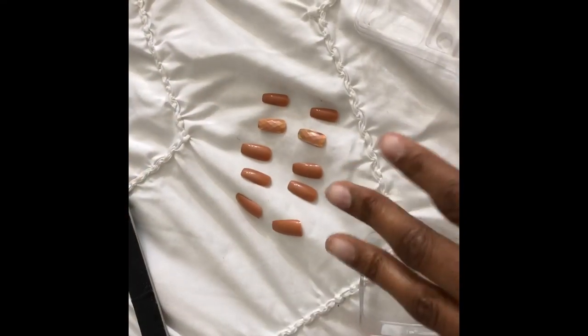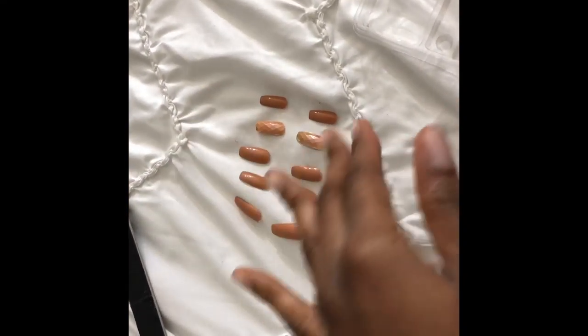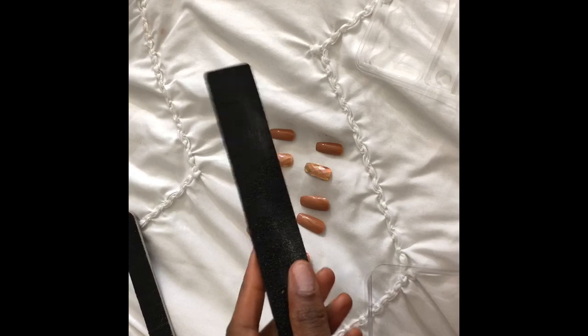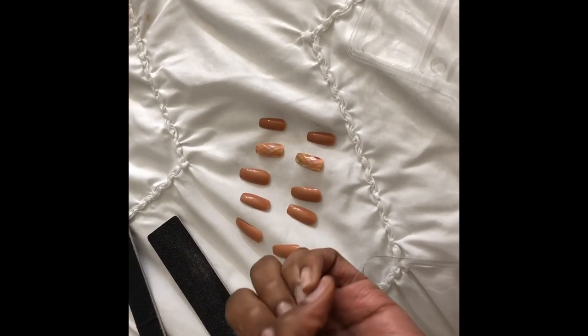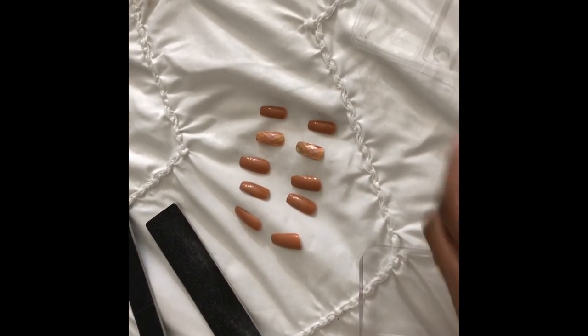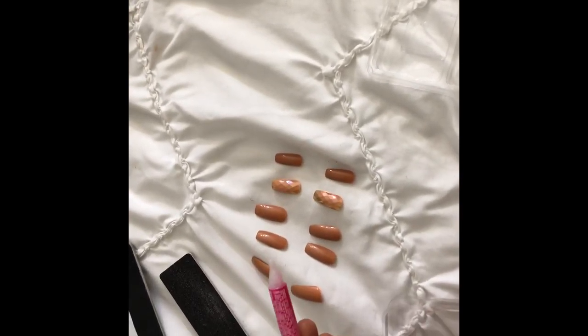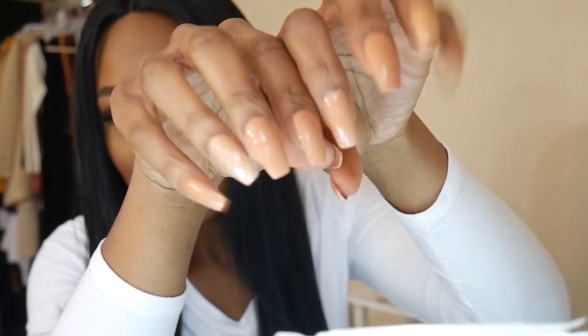I have the nails laid out from pinkies to thumbs. I took a filing board and filed my natural nails to give them a rough texture before gluing the press-ons on. This step is pretty self-explanatory — I'm just using the glue they included. Okay, my nails are done. The claws are looking good — super cute. Now I can use my hands a lot, like how baddies do when our nails are done.